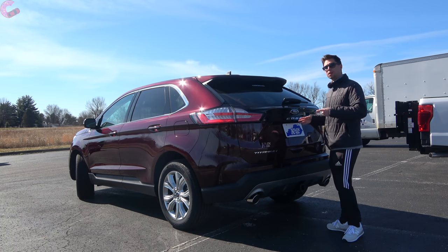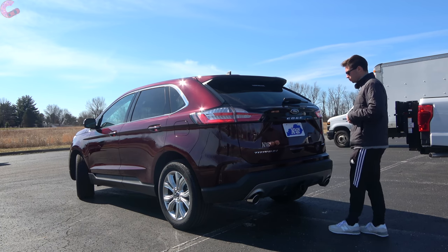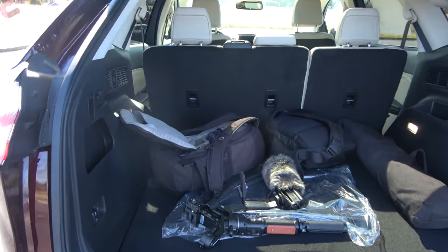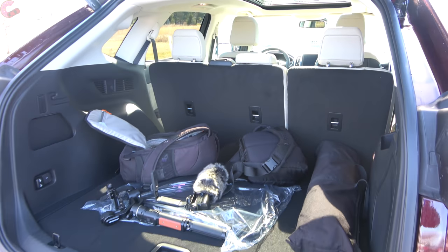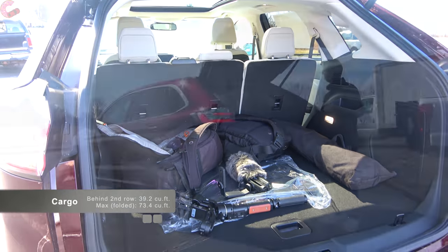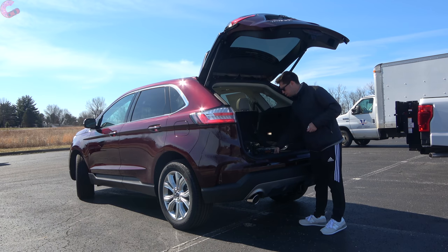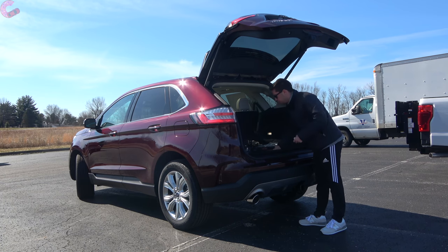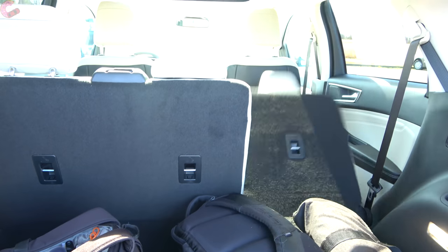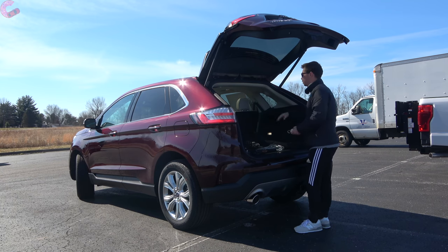The tailgate is power hands-free on the Titanium — just wave your foot under the bumper and it opens right up. The cargo area is larger than key rivals like the Santa Fe and Murano, with 39 cubic feet behind the second-row seats expanding to 73 cubic feet with them folded. There's nice carpeting on the floor, and lifting it reveals a spare tire underneath. On the left side there are power buttons to fold the seats — a nice touch — along with a 12-volt outlet. Seats fold in a 60/40 split.